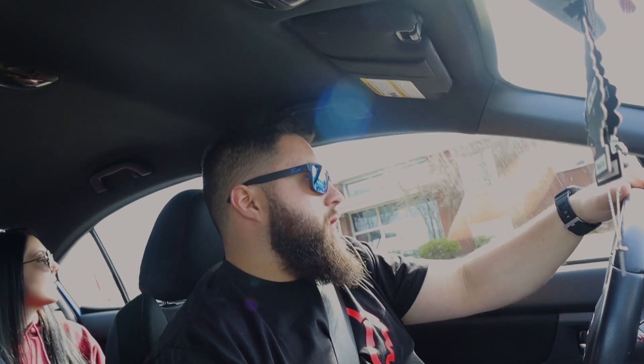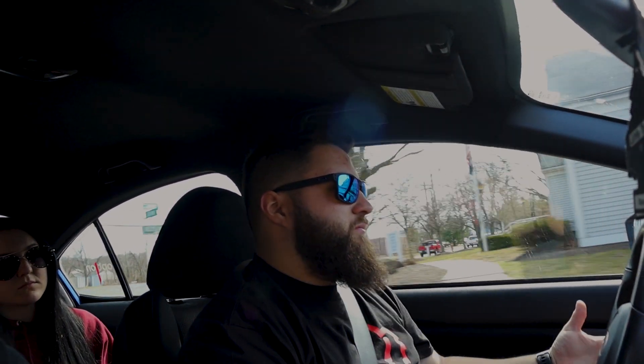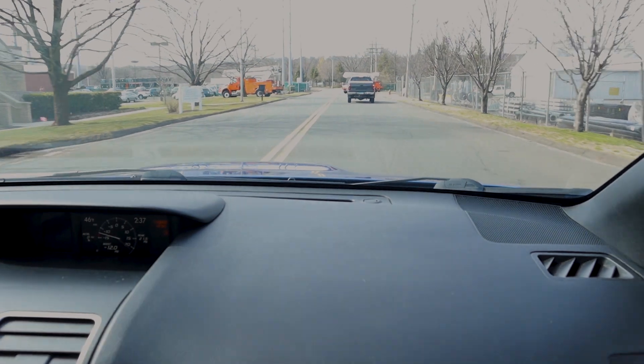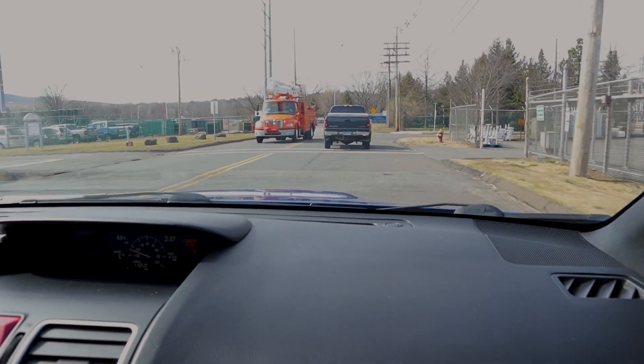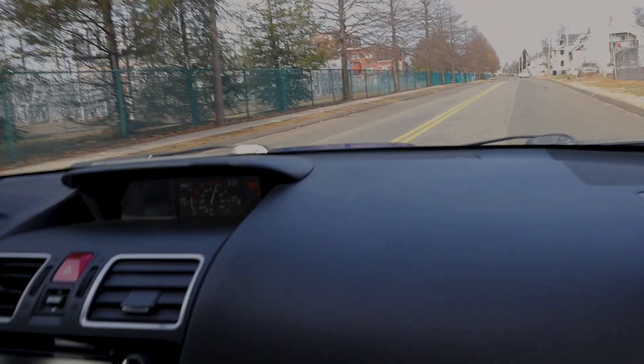Thoroughly impressed so far. With windows up, there are no binding noises — it's smooth and quiet. After hitting the abandoned railroad tracks and sharp potholes on the road at around 60 mph, the car just stays flat. The coilovers haven't even fully settled yet, and already they're performing great.